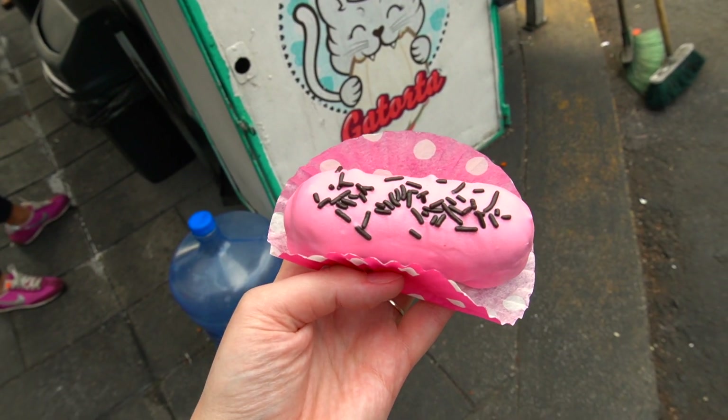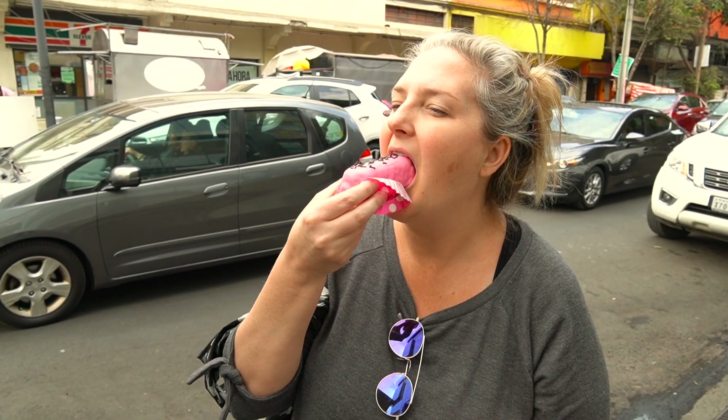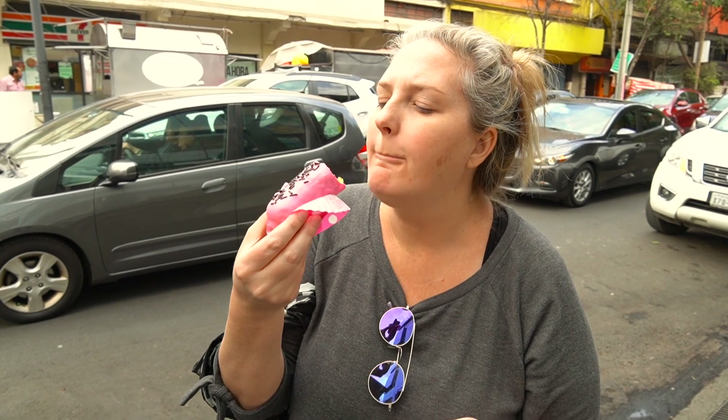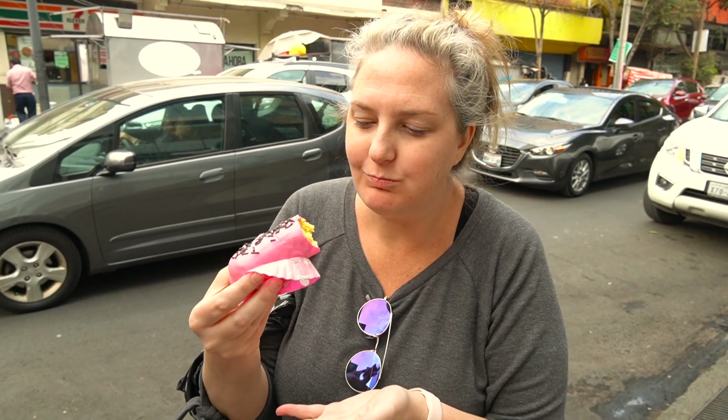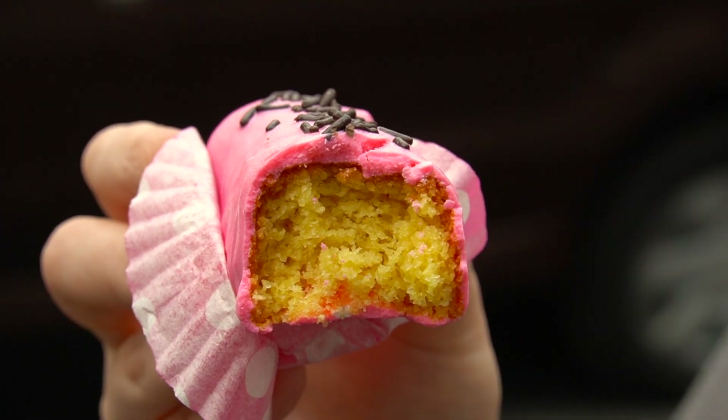They also have really good-looking desserts, and everybody started grabbing these out of the case. I don't know exactly what it is — it kind of looks like a Twinkie — but everybody was getting them so I grabbed one before they ran out. Inside it's like a lemon cake covered in a pink frosting. Very good.